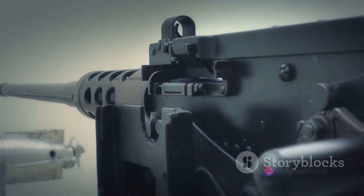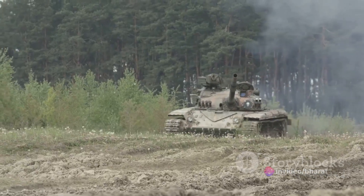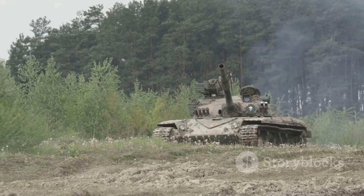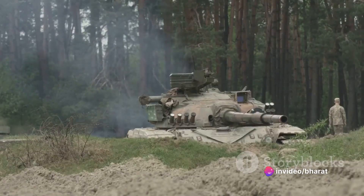Enter the Flugabwehrkanonenpanzer Gepard, a marvel of military technology that we're going to delve into today. The Flugabwehrkanonenpanzer Gepard, or simply the Gepard for those of us who don't want to get tongue-tied, is a German-made, fully armoured and automated self-propelled anti-aircraft gun.